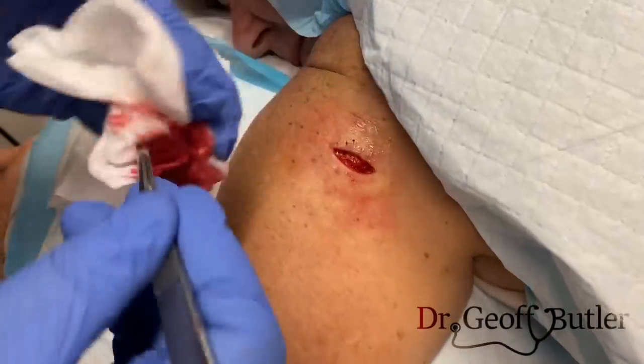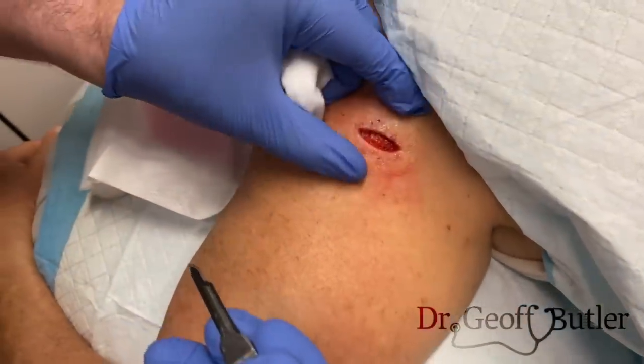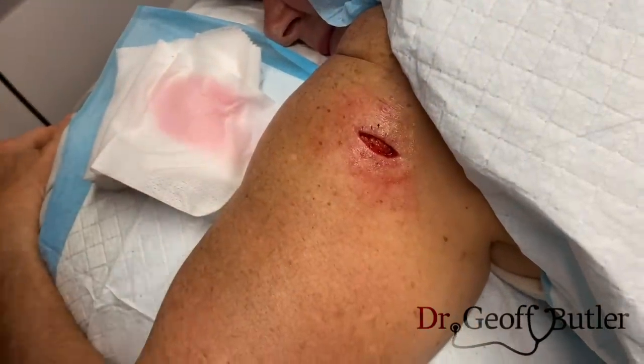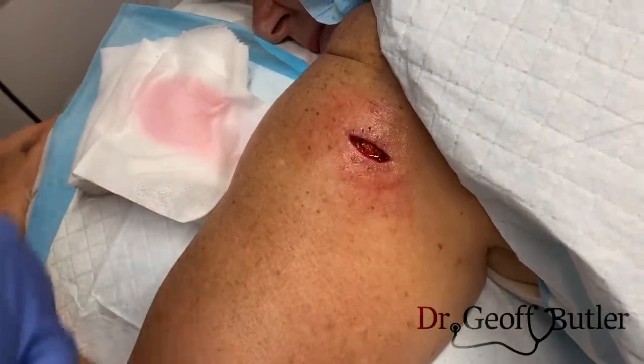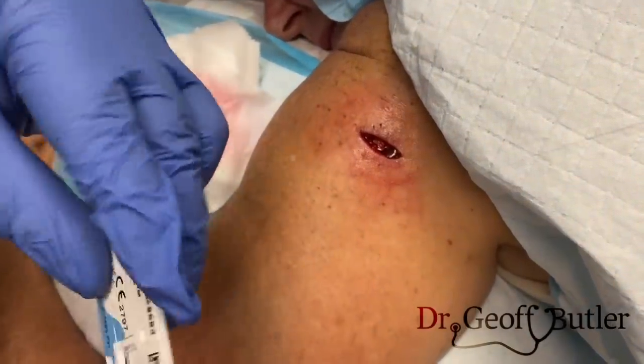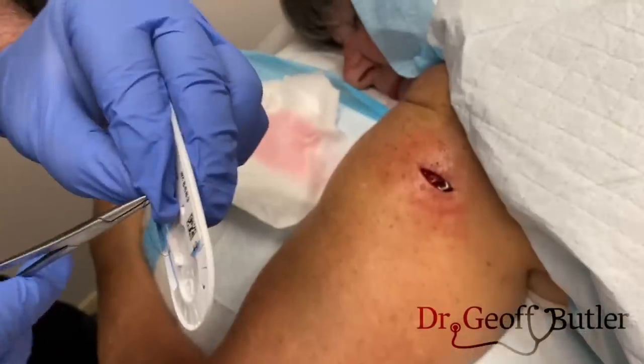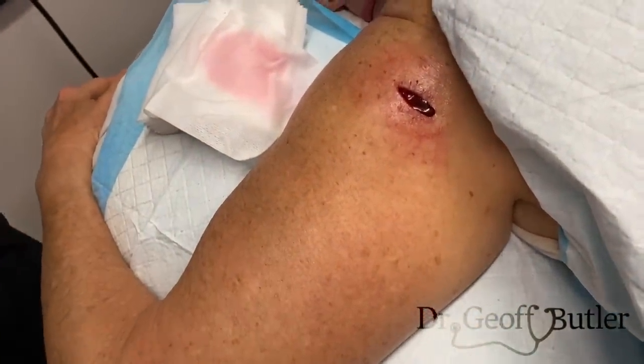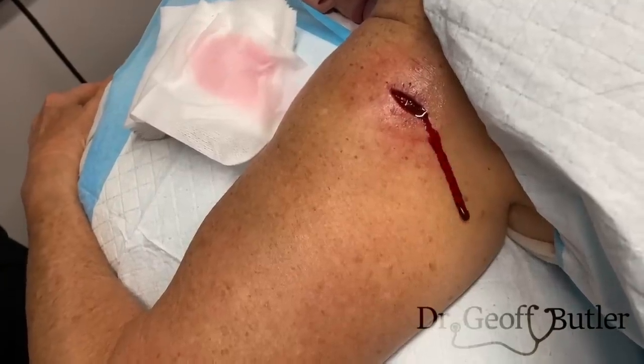Once I'm content that that's re-exposed, the question becomes how do we bring this back together nicely? Now if I were up in my office there's an internal suture type that we could be using, but it's not available to us here. So this is why I'm going to put stitches in closer proximity, and I'm going to be leaving them in longer.